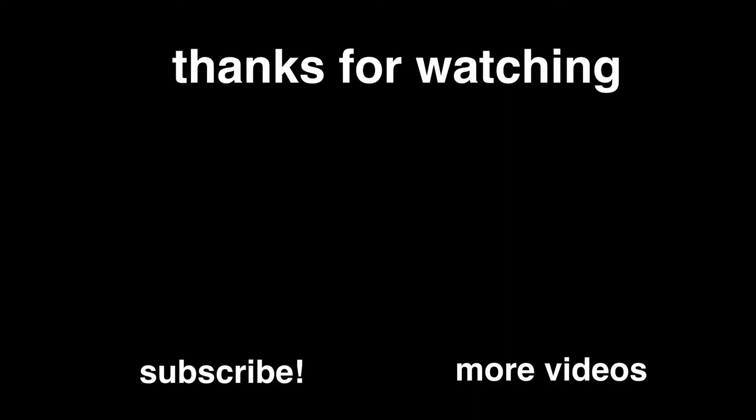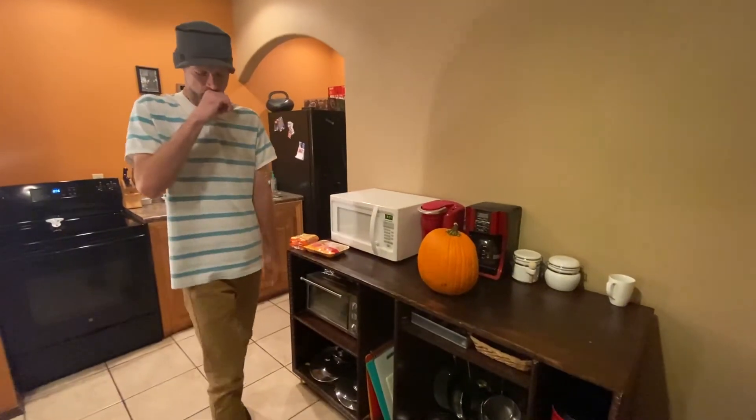Anyways, thank you guys for watching. If you enjoyed this video, hit the subscribe button, share it out, send us your recipes, share it with your friends, and like always, we'll see you next time. Peace.